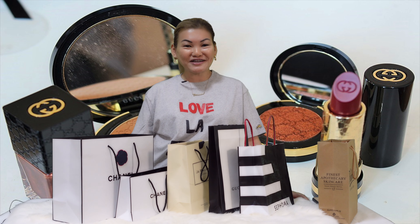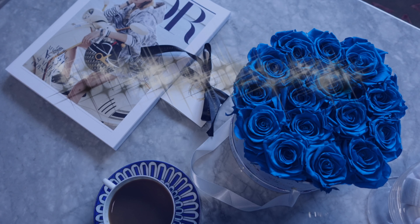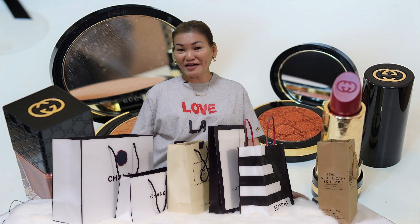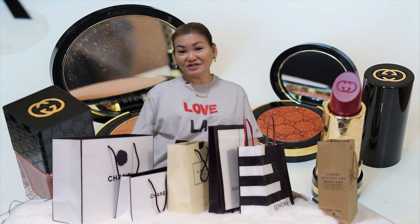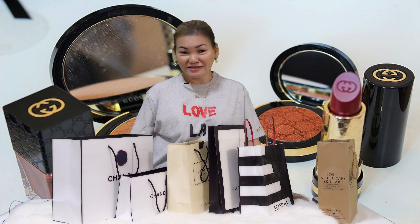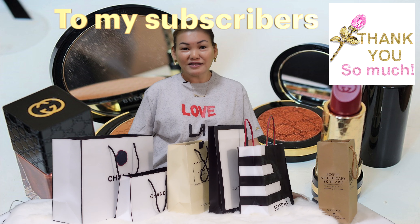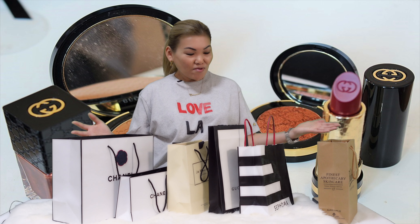Hi everyone, welcome back to my channel. My name is Jen and this is Miss Photogenic in Style. If you're a new subscriber, thank you for stopping by. I create videos and share my love for luxury fashion and what's in style. For my existing subscribers, thank you so much for your ongoing support. I've hit 400 subscribers and it's creeping up, all because of you.